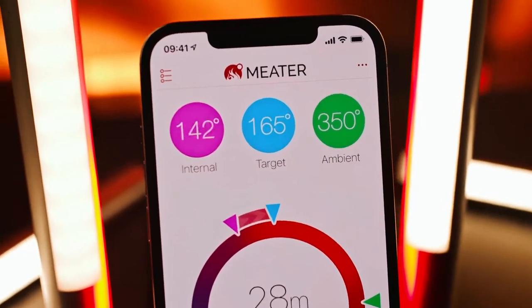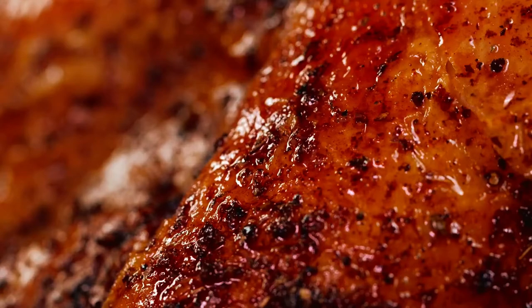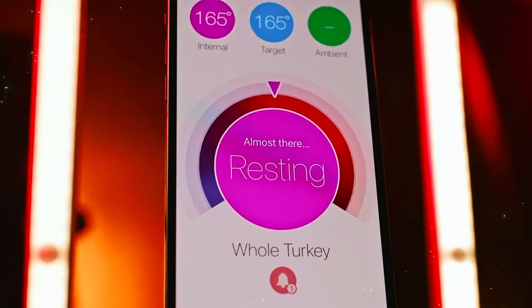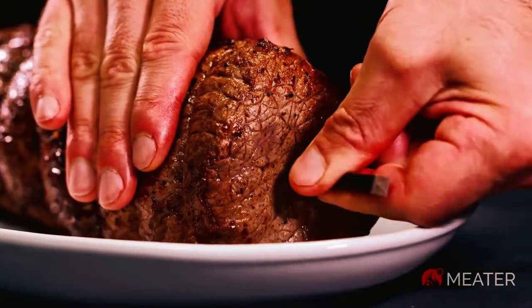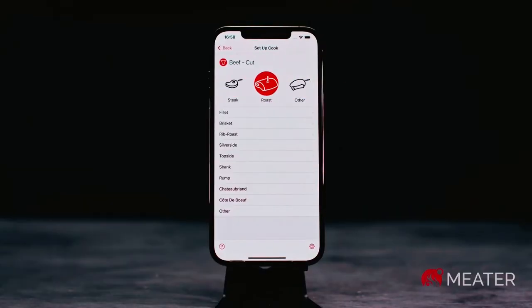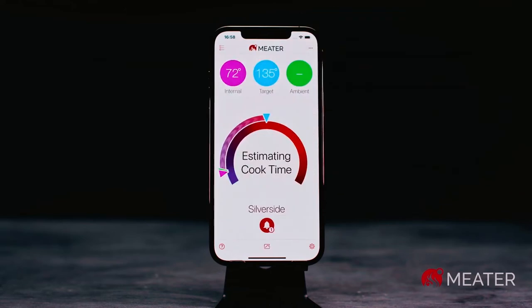This device is great for cooking outside because it can connect to your phone or tablet via Bluetooth, so you can keep an eye on what you're doing. If you are very busy, don't worry — this device's advanced estimator algorithm can help you figure out how much time your food needs to cook.